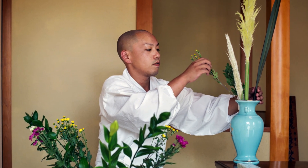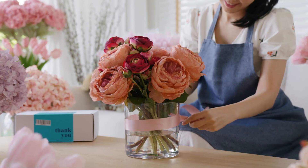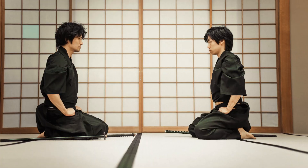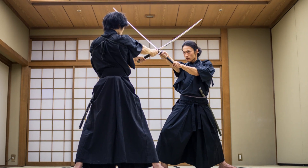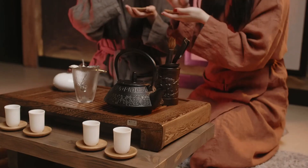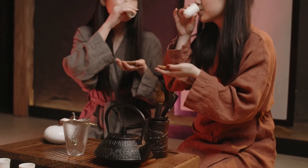For instance, in the art of flower arrangement, the Seiza position is believed to help the arranger focus on the task at hand and to create a more harmonious and balanced arrangement. Similarly, in martial arts, the Seiza position is used to focus the mind and body before and after training and also as a sign of respect to the art and the teacher.